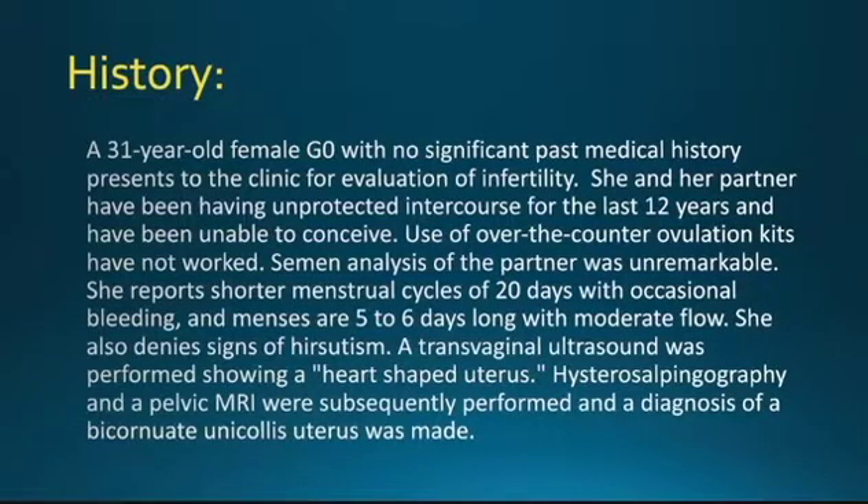History. A 31-year-old female, G0, with no significant past medical history presents to the clinic for evaluation of infertility. She and her partner have been having unprotected intercourse for the last 12 years and have been unable to conceive. Use of over-the-counter ovulation kits have not worked, and semen analysis of the partner was unremarkable. She reports shorter menstrual cycles of 20 days with occasional bleeding and menses are five to six days long with moderate flow.